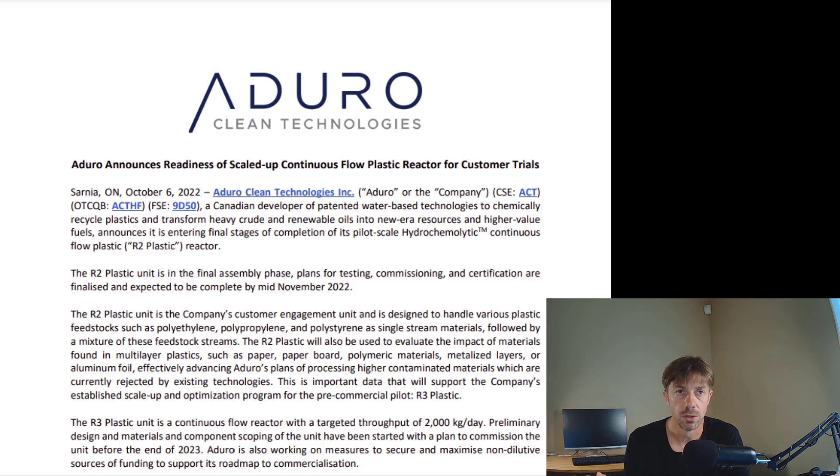I wanted myself to have the shares already before they finish R2, because I was confident based on my research that the R2 for plastic was going to work — because they already built R2 for oil, and it's very similar with just minor adjustments. So I personally wanted to have my position before R2 is finished. And now based on this press release, they're going to finish it by mid-November.